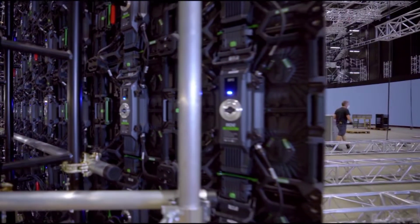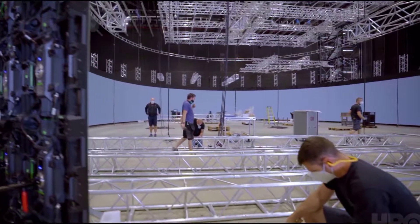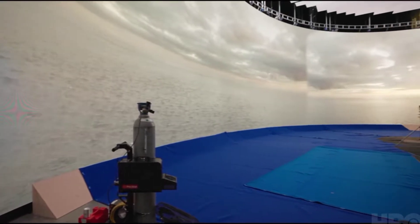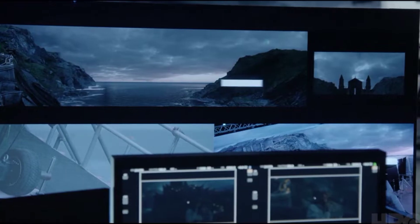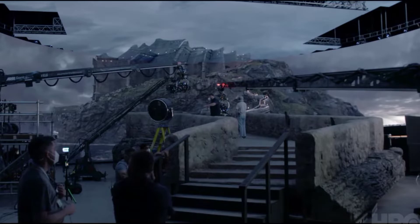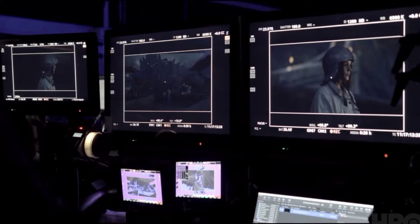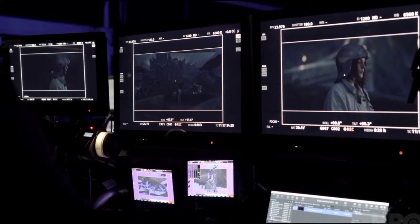It operates with the camera. There are 92 motion capture cameras, and what those do is solve the position of where the principal camera is. That information gets passed into Unreal Engine, which is a game engine. It's that next evolution of the ability to see your visual effects live in camera while you're shooting.